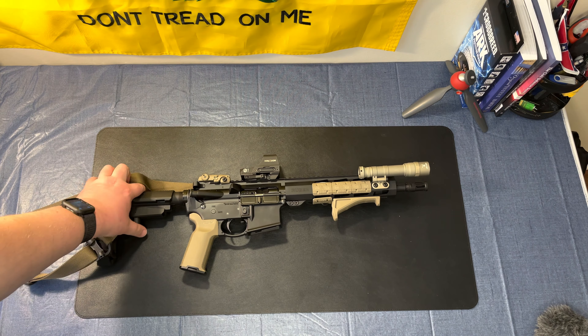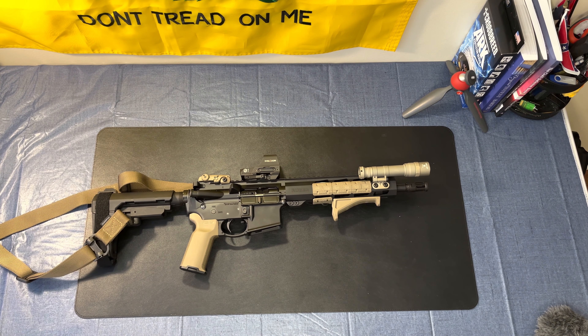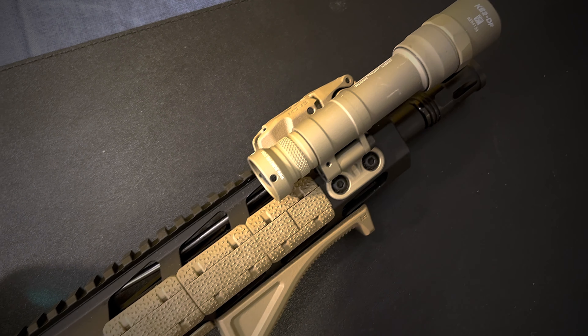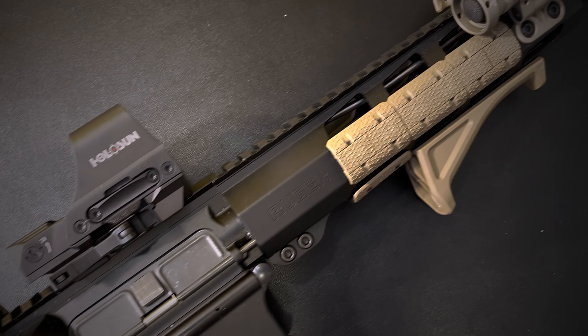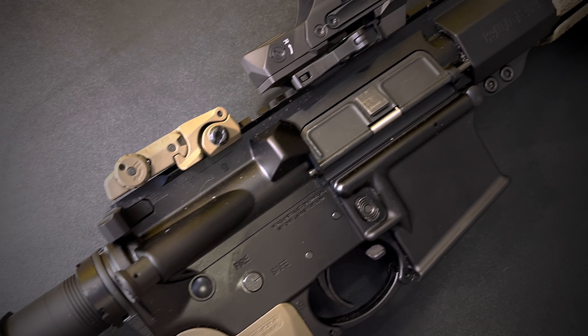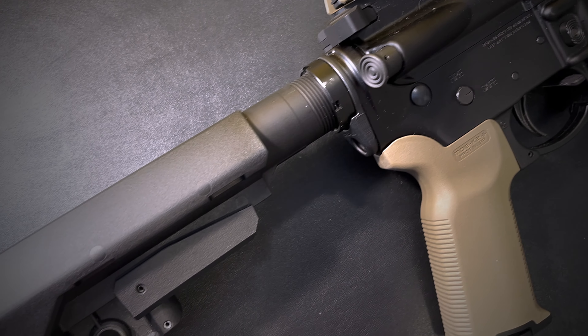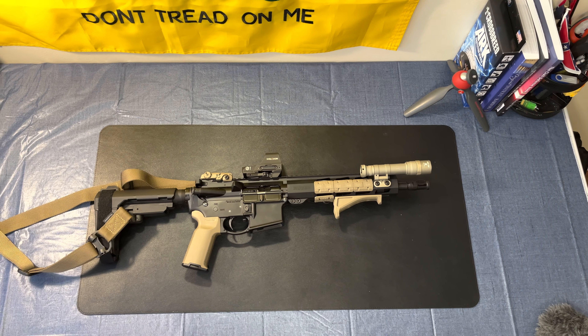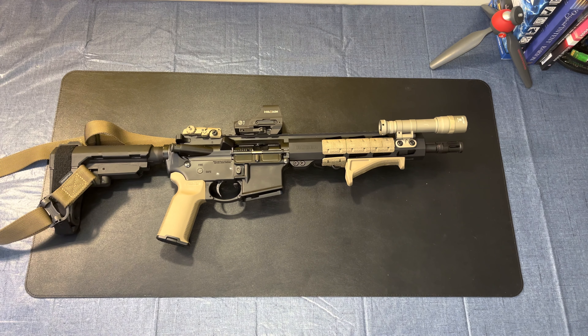So why did I pick the AR pistol? The interest was piqued, but also because it's a home defense weapon. Just like a handgun, you're operating in close quarters, so you want something that's small, agile, nimble, and light — easy to maneuver in small confined spaces. This is built on a Ruger AR-556 pistol. This is not a Daniel Defense or a BCM — it's Ruger. Ruger makes good stuff and tends to be really reasonably priced even if it's not premium quality.